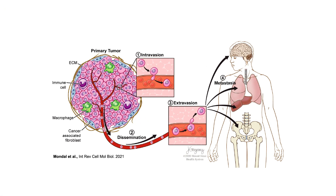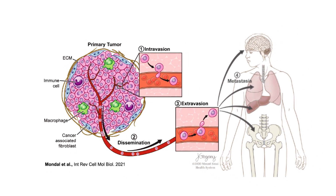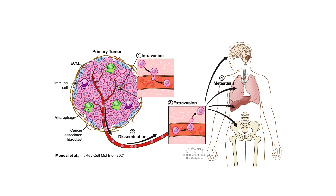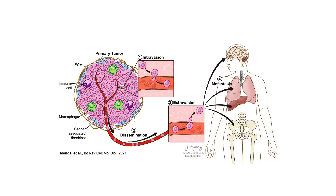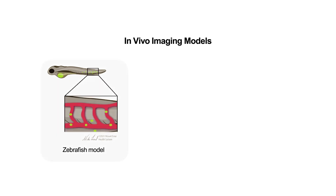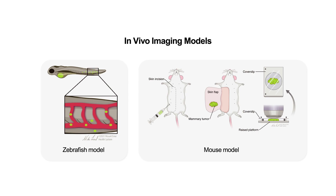Metastasis is a very complex process where cancer cells have to undergo multiple transitions — from invasion into the stroma, intravasation and extravasation from the blood vessels, and seeding and growth at distant sites. In order to study the metastatic cascade in vivo, we have applied different imaging technologies in various animal models. We have used a zebrafish model to study the extravasation of breast cancer cells from the blood vessels using lattice light-sheet microscopy, and also mouse models to study the invasion, dissemination, and metastatic growth by using two-photon intravital microscopy.